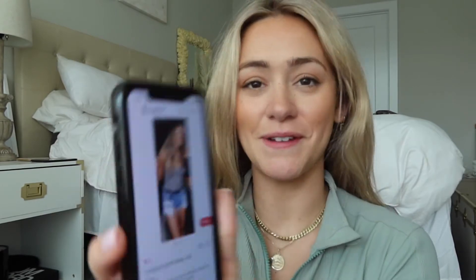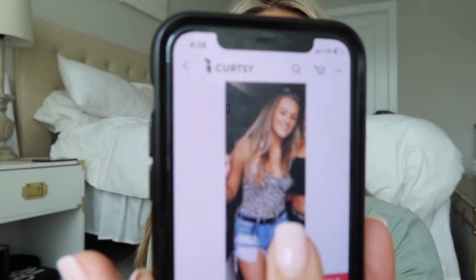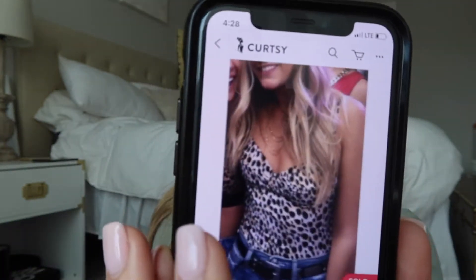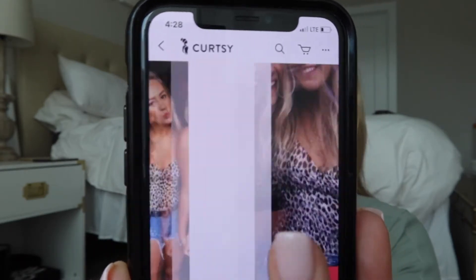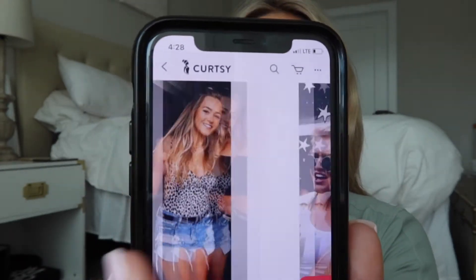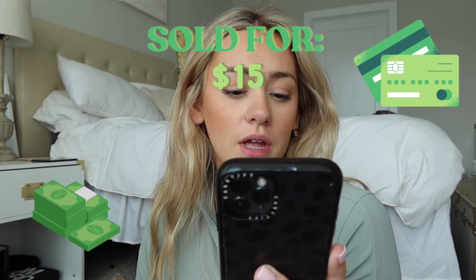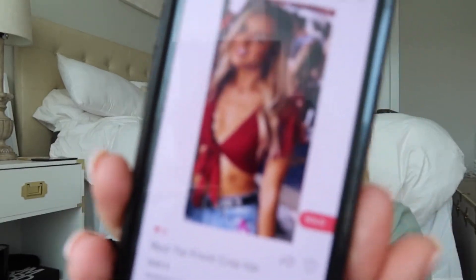Next up I sold this cheetah print bodysuit back in college. I had some fun styled photos in it, which I feel like always inspires girls with cute ways to wear the item. I sold it for $15. In the description I said it would be really cute for winter with a leather jacket and gave different ways to wear it — I think giving styling ideas is a great touch.